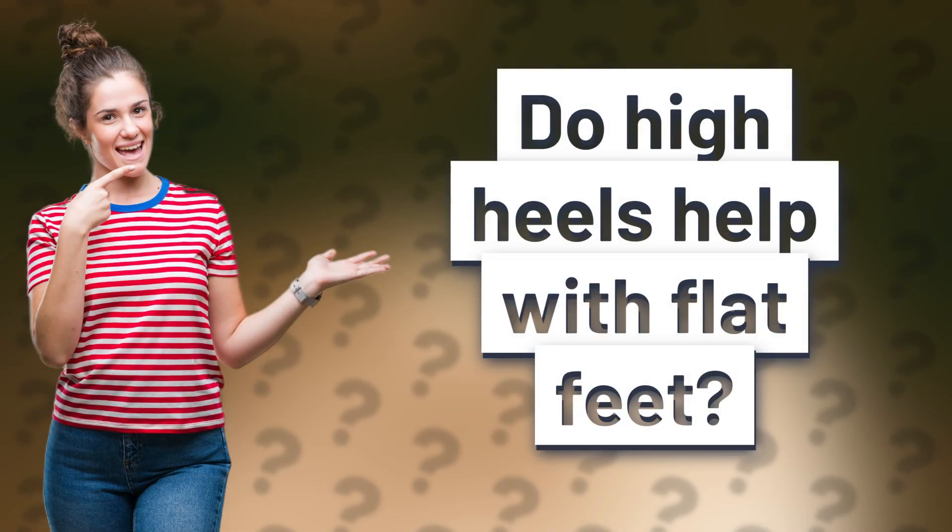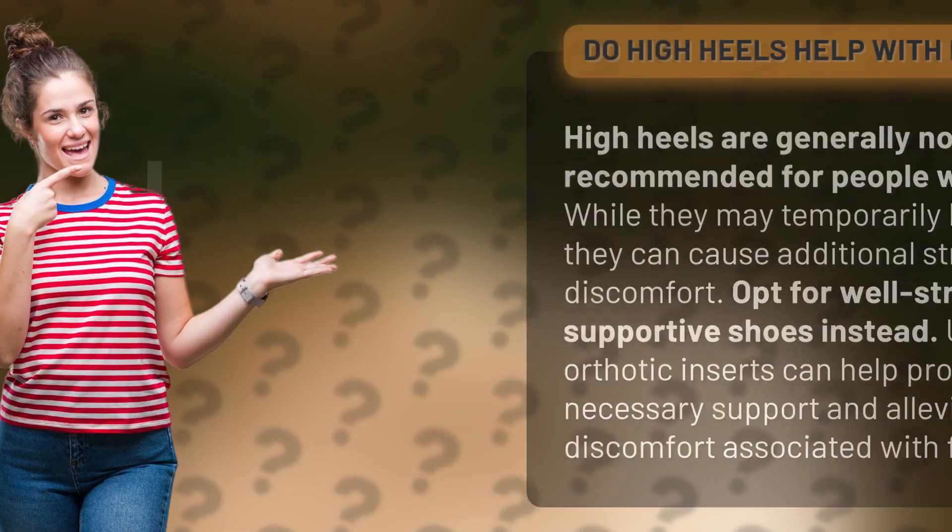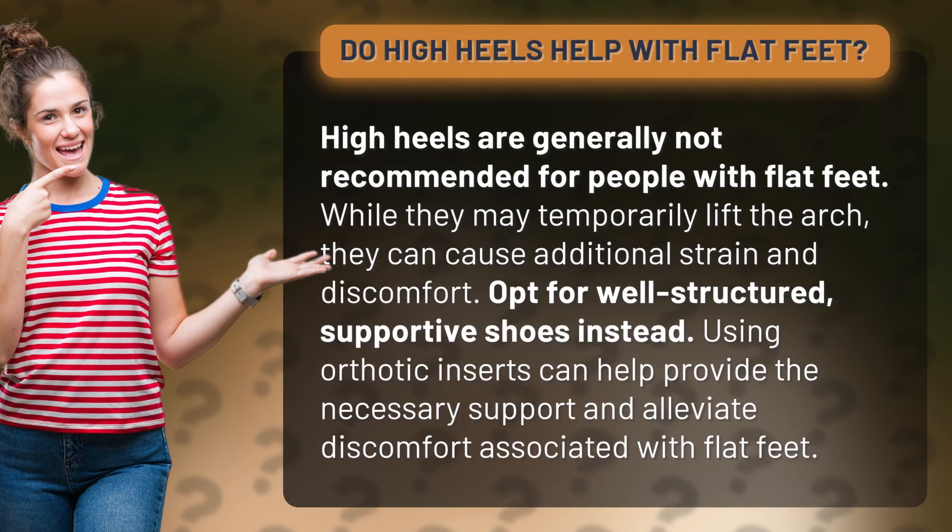Do high heels help with flat feet? High heels are generally not recommended for people with flat feet. While they may temporarily lift the arch, they can cause additional strain and discomfort.